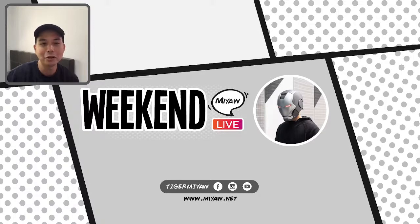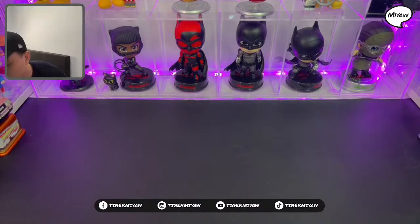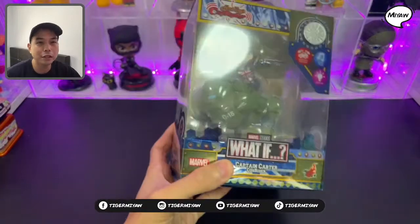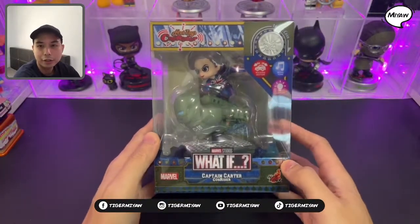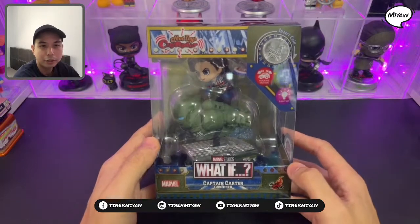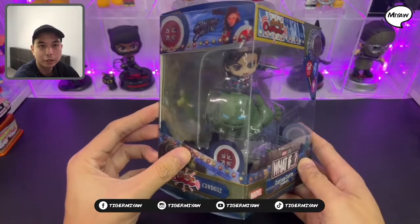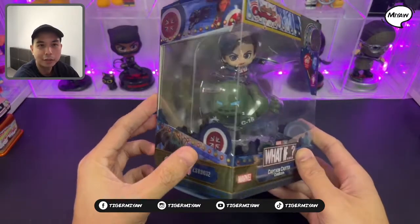Welcome to Weekend Meow Live and we're now going to the unboxing. The first one I see here is the Ghost Rider — another Ghost Rider from the What If series. This is Hydro Stumper and Captain Carter.